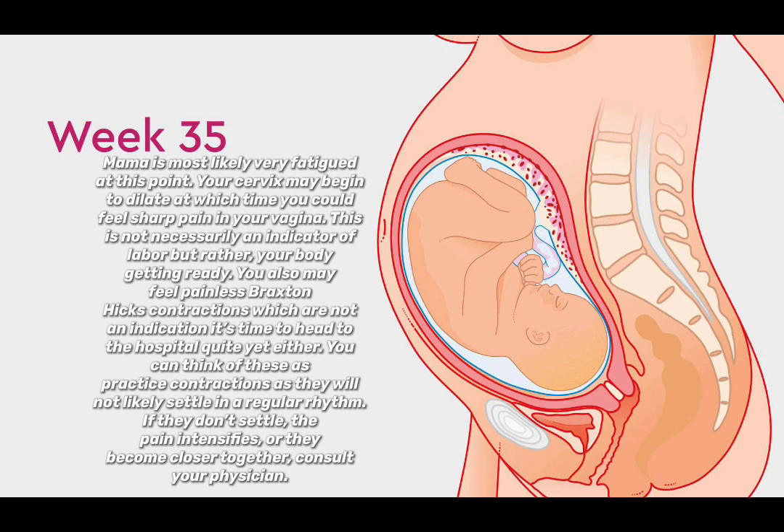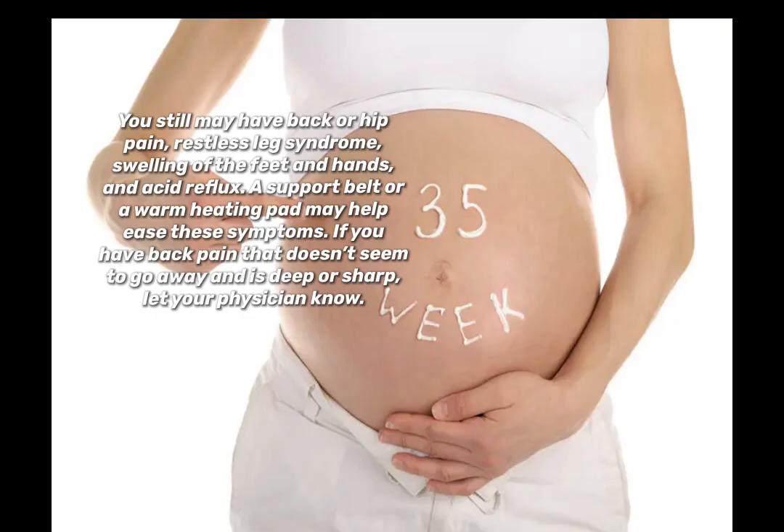Think of Braxton Hicks as practice contractions, as they will not likely settle into a regular rhythm. If they don't settle, the pain intensifies, or they become closer together, consult your physician. You still may have back or hip pain, restless leg syndrome, swelling of the feet and hands, and acid reflux. A support belt or a warm heating pad may help ease these symptoms.